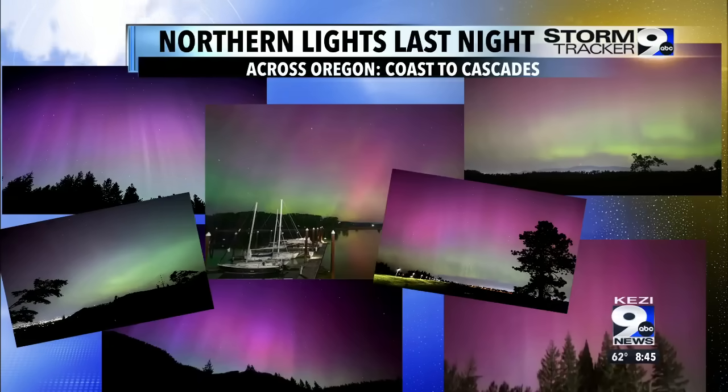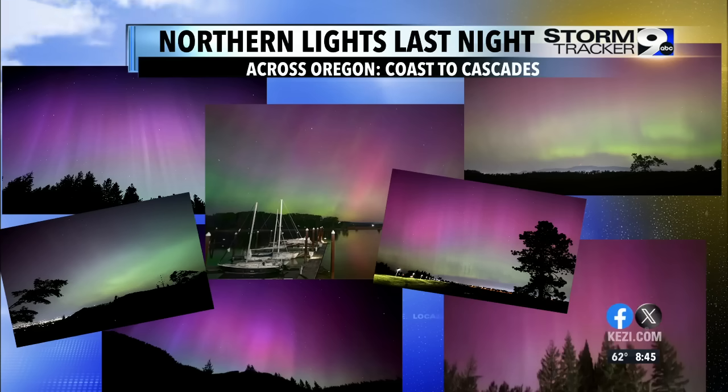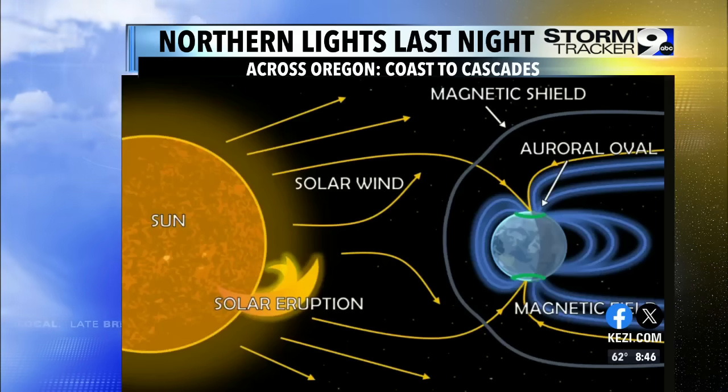We had some bright skies last night. Thanks to high pressure and clear skies, we were able to see the northern lights. It was kind of perfect timing as a geomagnetic storm took place. These were some of the images you guys sent in, and it was a gorgeous night indeed. So what happens when this occurs?